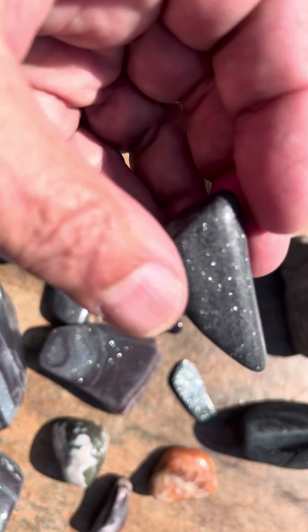That's a really cool piece here — got the red and the silver specs in it. That's neat.